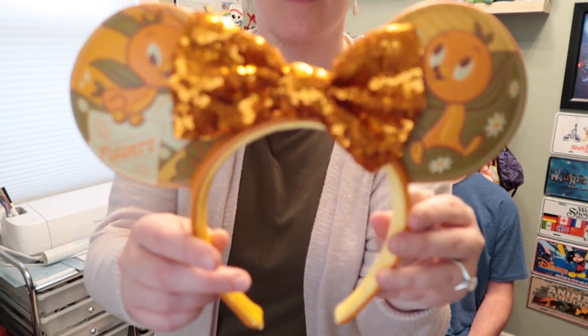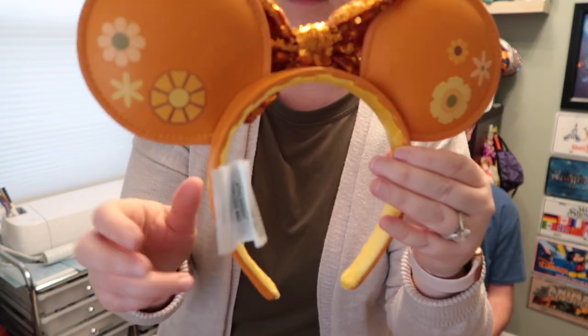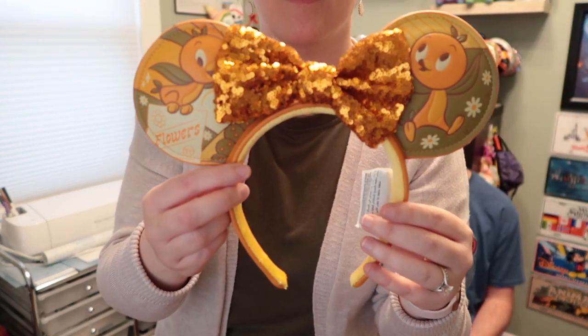Also from the Flower and Garden Festival, these are the Orange Bird ears. He's kind of a mascot for the festival and for EPCOT in general — you see him displayed a lot, even at Magic Kingdom. I don't have any Orange Bird ears, and I thought these were really cute. He's on both sides of the ears with a sequin bow in the middle, and on the side it says 'Orange Vibes.' The back has some flowers. These were $34.99 and they'll be added to the collection behind my head.